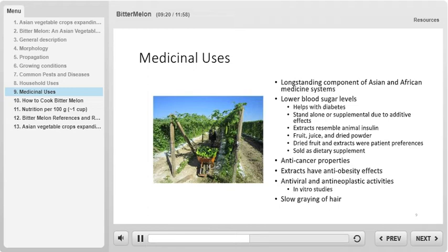Interestingly, some components of the extracts of bitter melon have been shown to have structural similarities to animal insulin. Extracts of the fruit, juice, and dried powder have been shown to have a mild hypoglycemic effect. In clinical studies, the dried fruit and the extracts were the patient's preferences. Bitter melon is even sold as a dietary supplement. In vitro studies have found antiviral and anti-neoplastic activities of bitter melon. And one fun fact: bitter melon has been shown to slow the graying of hair.